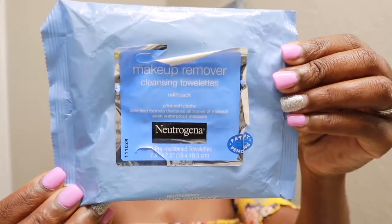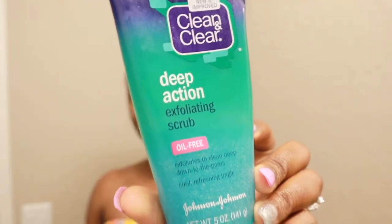So depending on how much makeup I have on, which is usually not too much, but if I have a full face, I will use the Neutrogena Makeup Remover Wipes. But today I am just going to go straight in with my Clean and Clear Deep Action Exfoliating Scrub. Love this stuff. So let me wet my face first, and I get about this much — not too much.